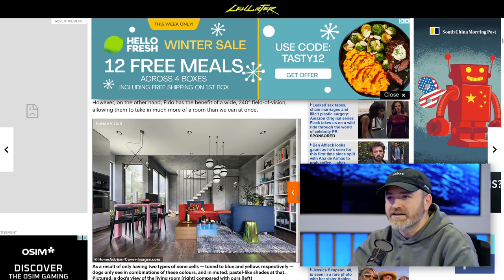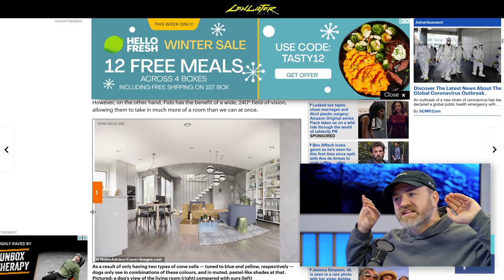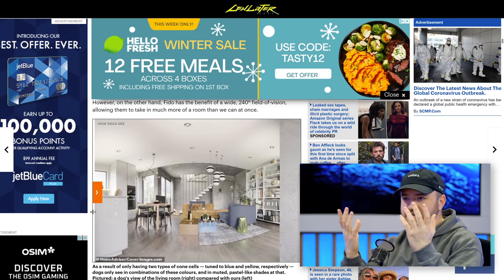However, the dog has a wider field of view: 240 degrees. So the dog's walking around wide-angle lens style, actually picking up more of the surroundings in one glance. Because we've got these flat heads with the eyes on the front — ridiculous. The dog has the eyes placed a little differently; it's seeing more spherical.